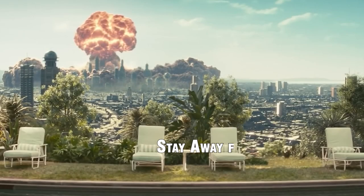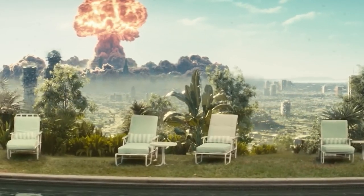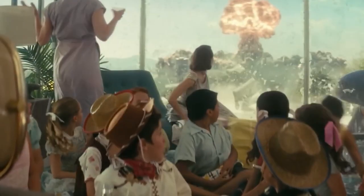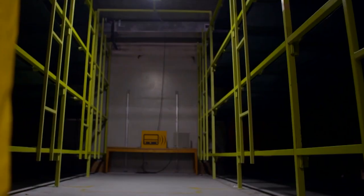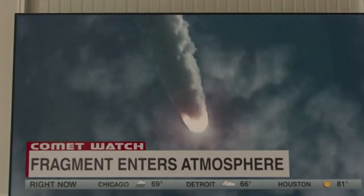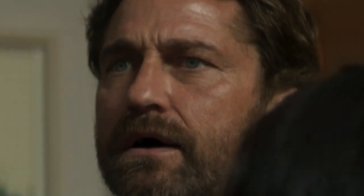2. Stay away from windows. Once inside a building, keep your distance from windows and doors. The force of a missile blast can shatter glass and send it flying, causing injury. Stay in the interior of the building, preferably near supporting walls for added protection. If you have a family, designate a specific area within the building for everyone to gather, away from windows and doors. This centralizes your group and keeps everyone safe in a confined space.